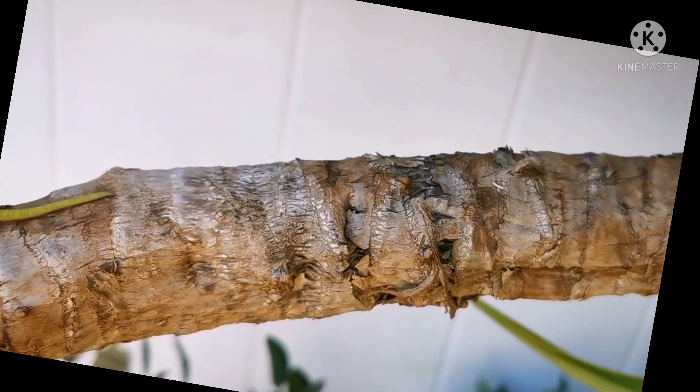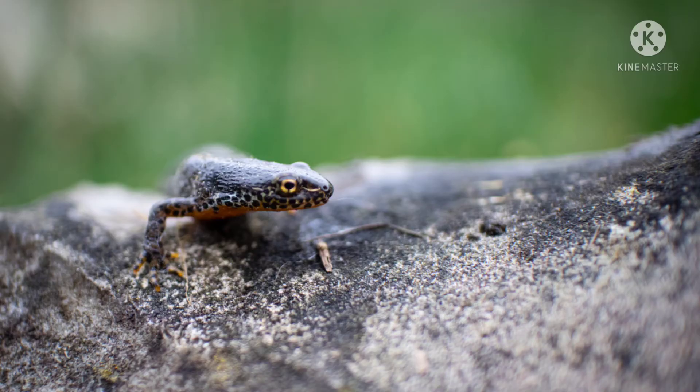Salamanders have smooth, moist skin which is permeable to water, and most of their skin is slippery. In contrast, lizards have claws on their limbs and have an ear opening.